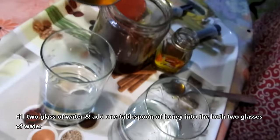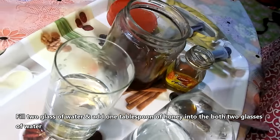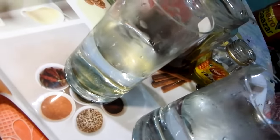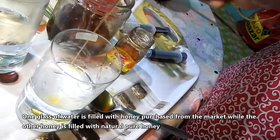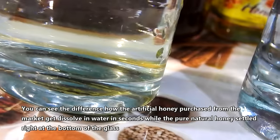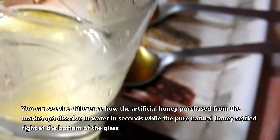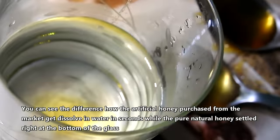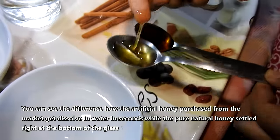Fill two glasses of water and add one tablespoon of honey into both glasses. One glass of water has honey purchased from the market, while the other has pure natural honey. You can see the difference — the artificial honey purchased from the market gets dissolved in water in seconds, while the pure natural honey settles right at the bottom of the glass.